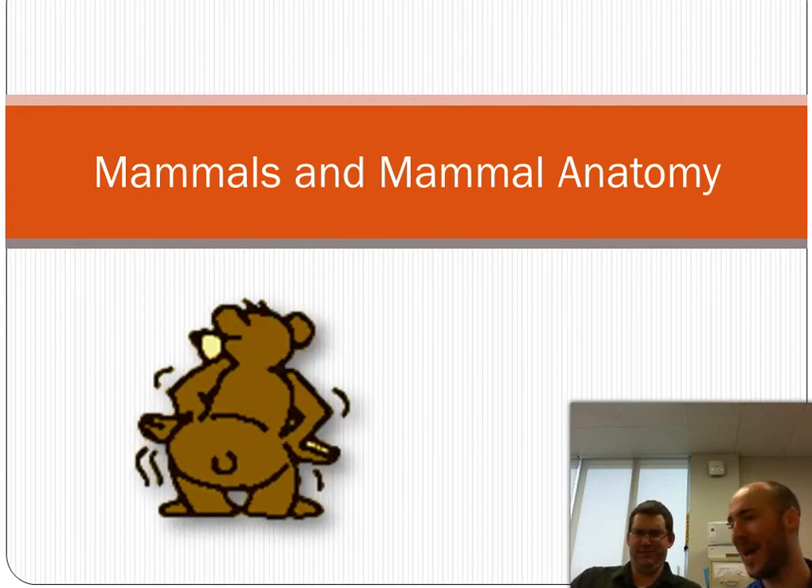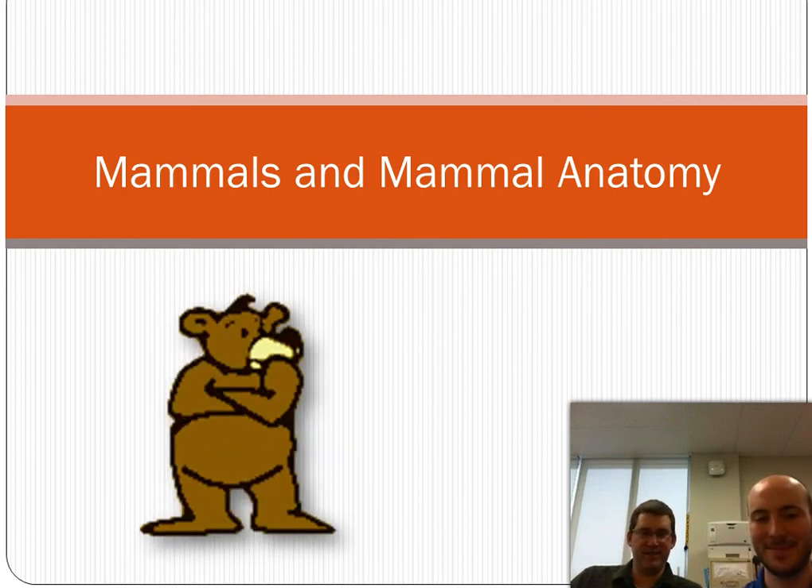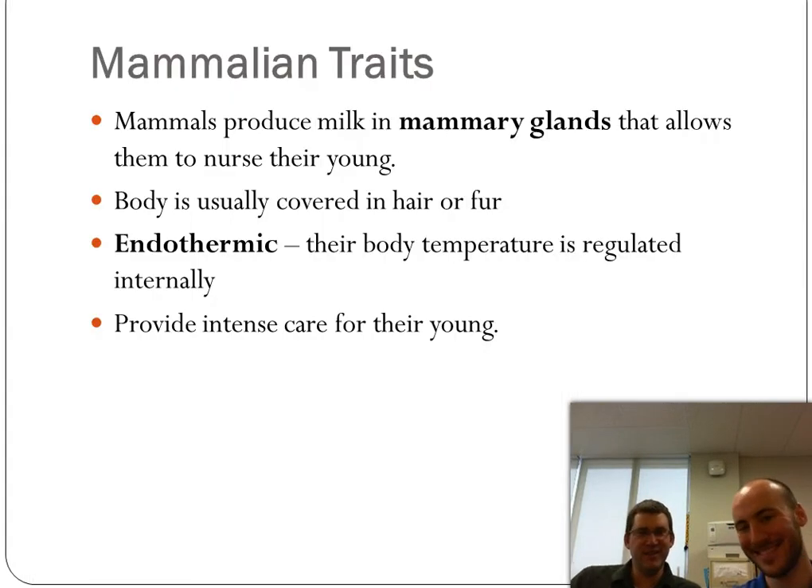On to our last group: the mammals. The way mammals get their name — it's not because they have fur. What defines a mammal is that they produce milk in mammary glands. Where do you think the word 'mama' came from? The mammary glands. What defines a mammal is those mammary glands, though most mammals do have fur as well.